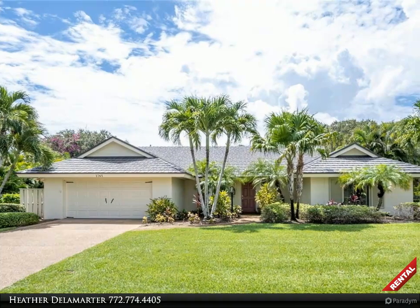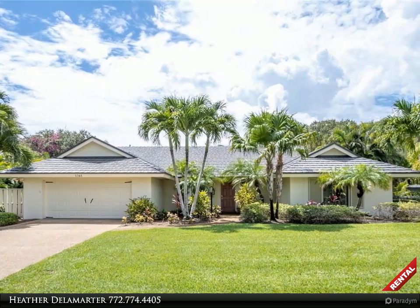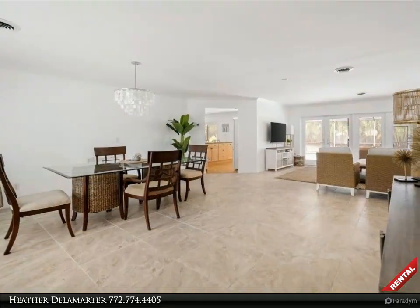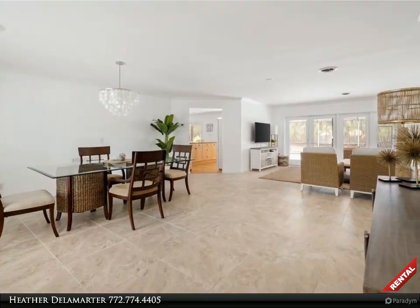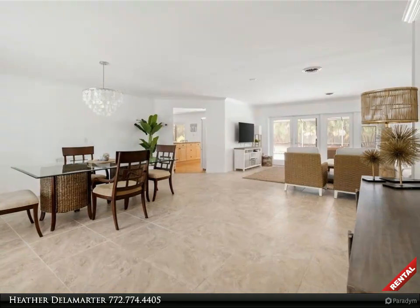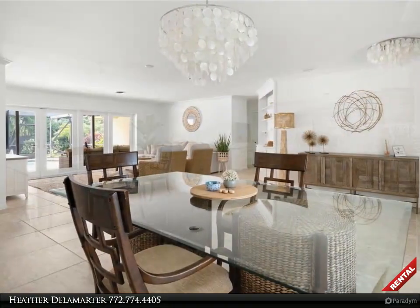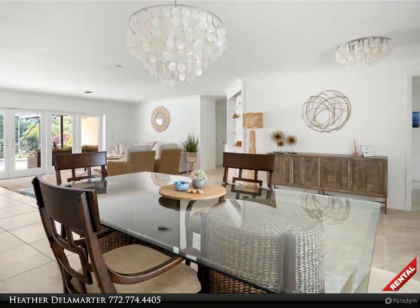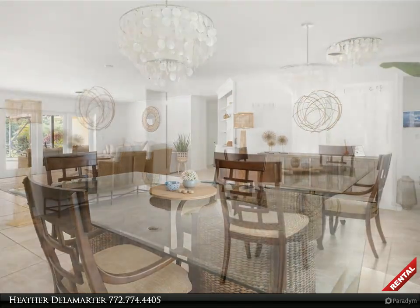Rent smarter with Heather Delamarter in lovely Vero Beach, introducing a Berkshire Hathaway Florida Realty rental property. To schedule your own tour, call 772-321-3056. Available furnished rental beginning January 2024, located east side of A1A in the very charming guard-gated beachside community of Seagrove East.